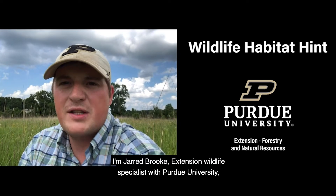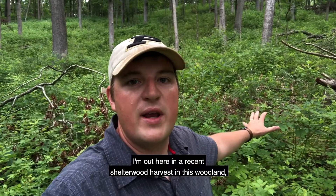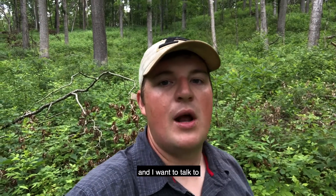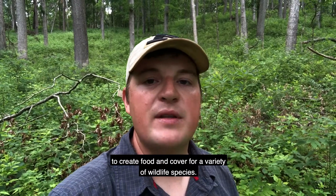I'm Jared Brooke, Extension Wildlife Specialist with Purdue University, here with another wildlife habitat hint. I'm out here in a recent shelterwood harvest in this woodland, and I wanted to talk to you today about why this is one of my favorite ways to create food and cover for a variety of wildlife species.